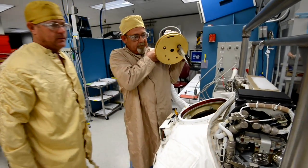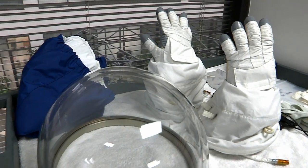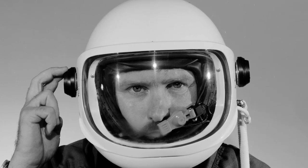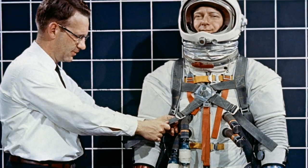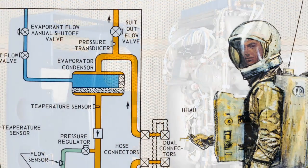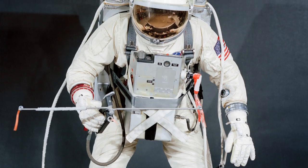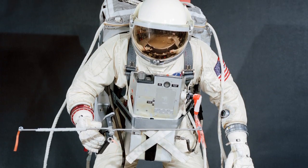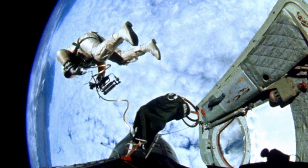Throughout the history of EVA, NASA has sought to build the best space suit and tools to match the job required for the mission. For suit engineers, this means designing, testing, and redesigning to get it right. During Gemini, designers were faced with a tough challenge: to create the very first U.S. spacesuits — suits that would allow astronauts to work outside the spacecraft in low Earth orbit.